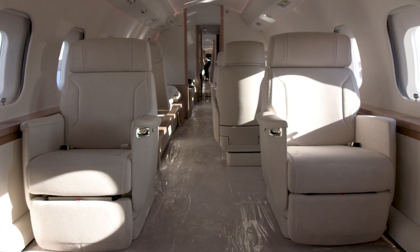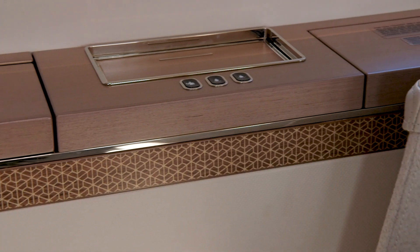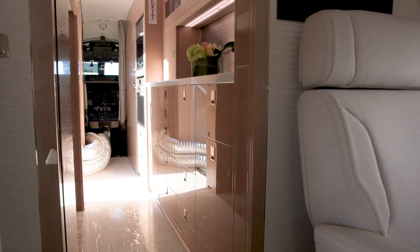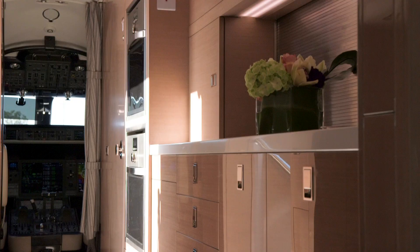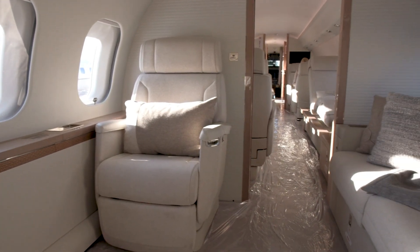The new airplanes feature an upgraded Collins Venue Cabin Management and Entertainment System with the ability to distribute 4K content throughout the cabin — a first for business jets. KA-band satellite connectivity enables worldwide seamless Wi-Fi coverage.